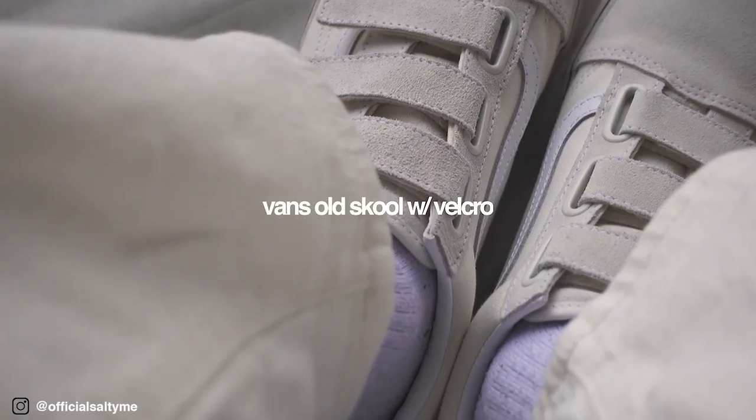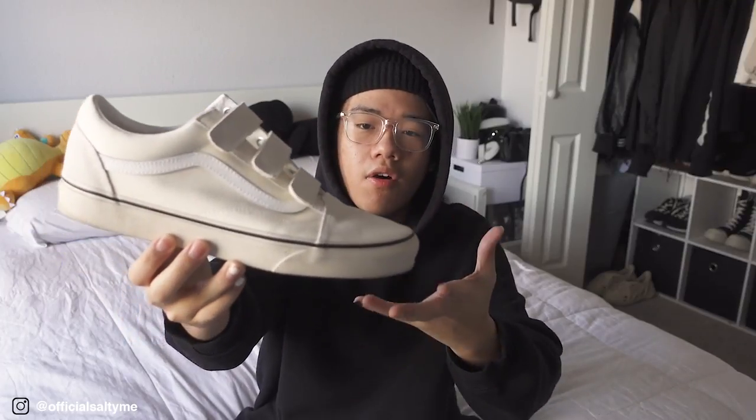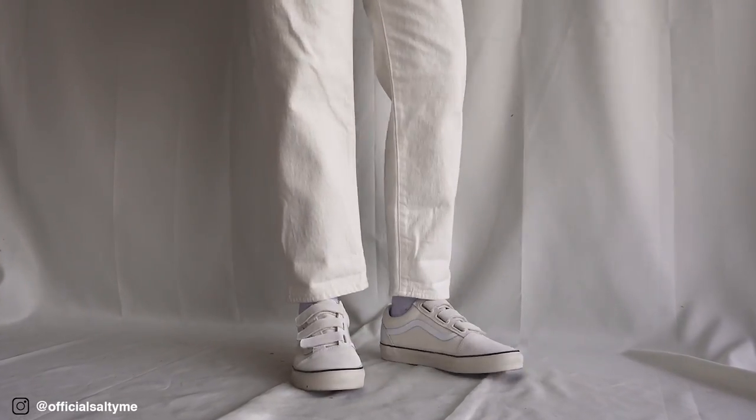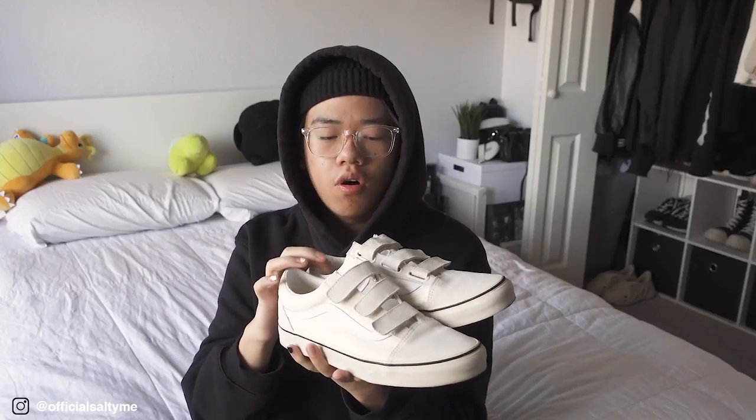Moving to footwear, first up are the Vans Old Skool with the velcro strap in an off-white vintage colorway. It's the only white version available in this vintage velcro silhouette, and they really nailed the color — it gives off that vintage aesthetic. I love how they look on feet and I really like the velcro as an alternative to shoelaces. Vans are mostly for summer but I do wear these in winter occasionally and really like how they complete an outfit. These are a size nine and a half US.